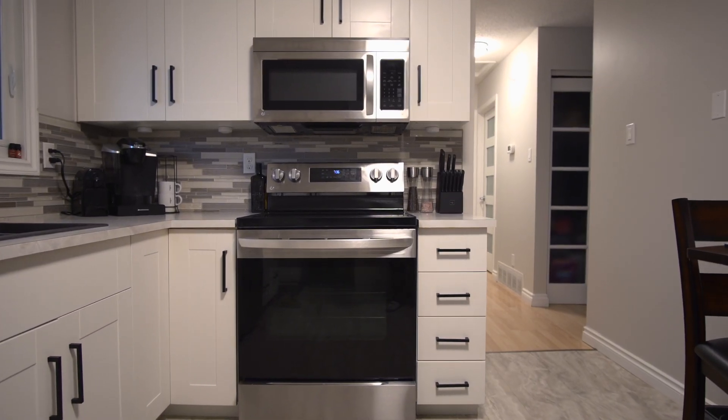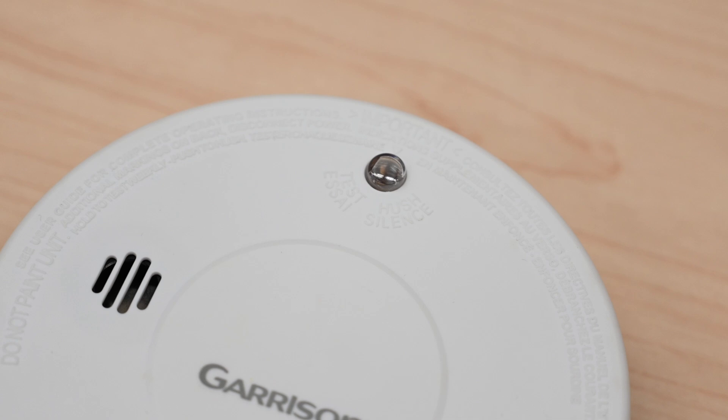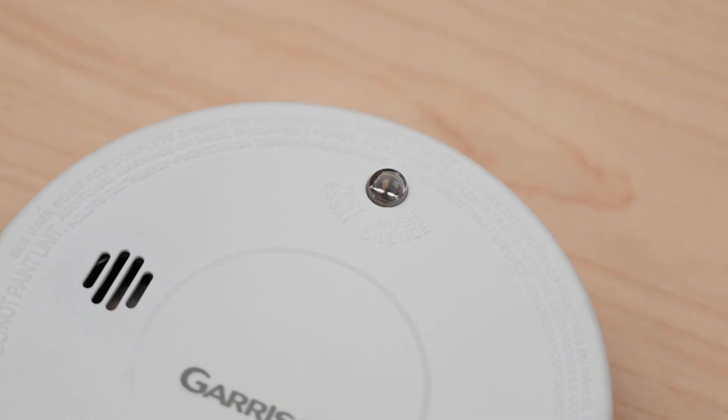Avoid placing them near kitchen stoves or bathrooms where the steam might set them off. Follow these guidelines to make sure your smoke alarms are working effectively for you. Stay safe and remember, working smoke alarms are a crucial part of fire safety.